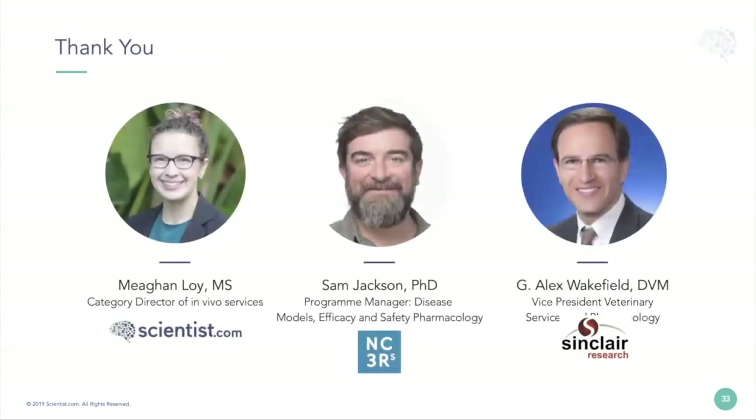Thank you so much, Alex — that was fantastic. Please keep submitting your questions in the Q&A box at the bottom. The first question is for Sam: Dr. Jackson, how can researchers participate in CRACKIT?